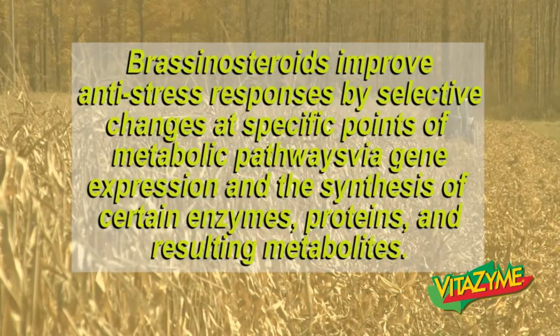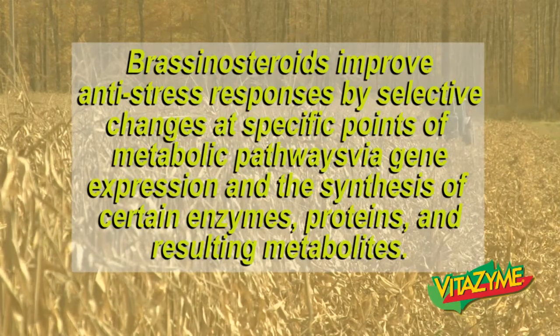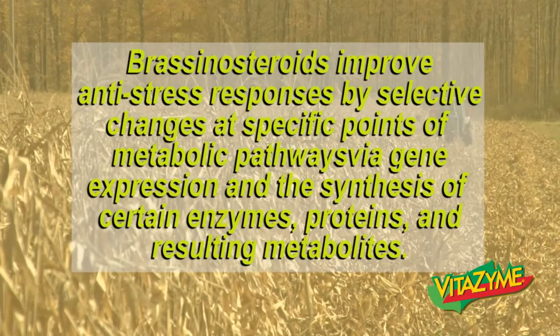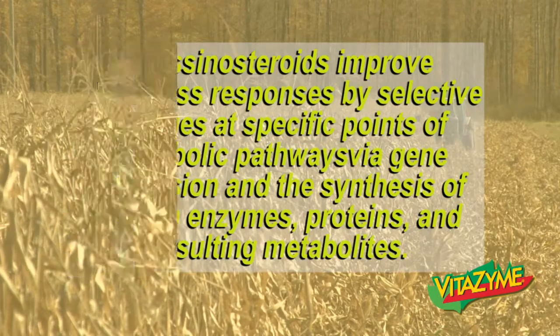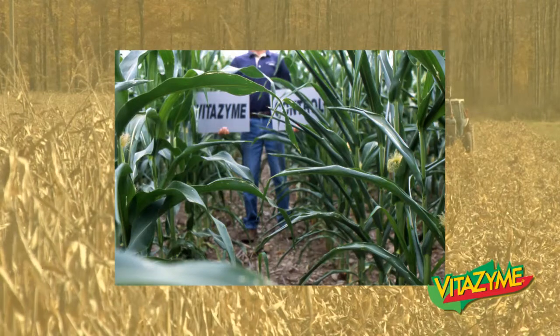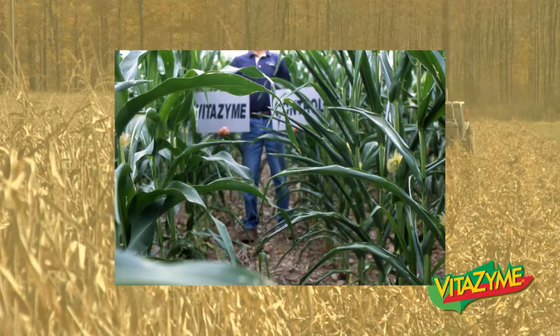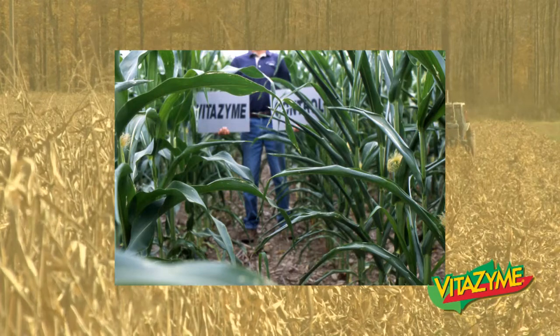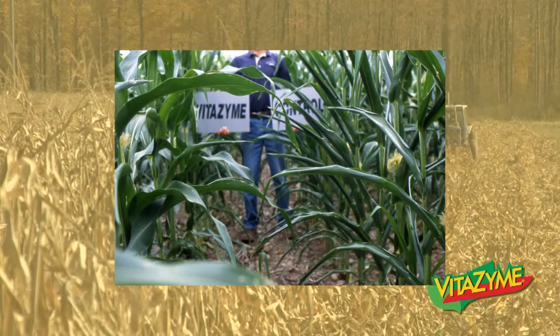Brassinosteroids improve anti-stress responses by selective changes at specific points of metabolic pathways, by gene expression in the synthesis of certain enzymes, proteins, and resulting metabolites. Here we see some corn in upstate New York. On the left, Vitazyme-treated corn; on the right, there's a control. You can clearly see there's a high amount of drought stress in the control, where you see relatively little in the Vitazyme side.